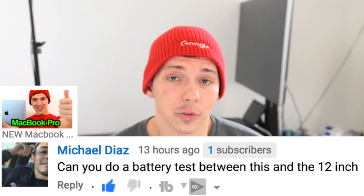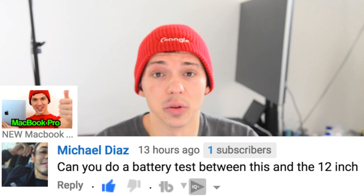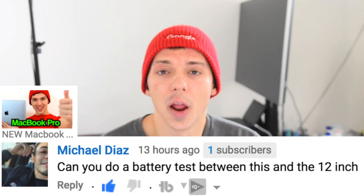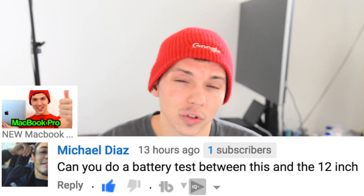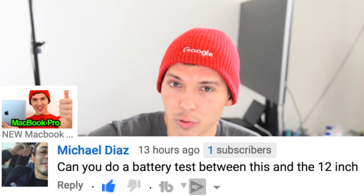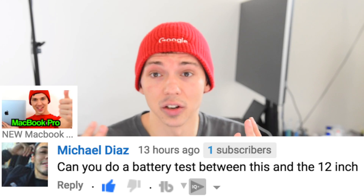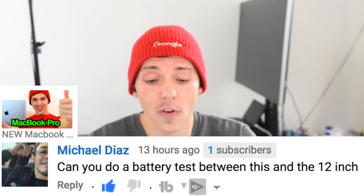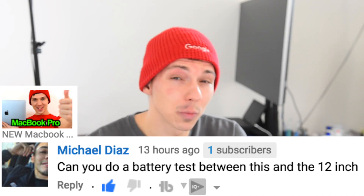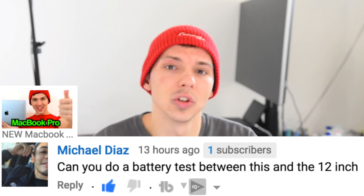Michael Diaz asks if I can do a battery test on the 12-inch MacBook. I could, but I'll tell you right now it has really, really good battery. When I had it, it ran great — even gaming on it didn't decrease battery life that much. The 12-inch MacBook doesn't ramp up its processor much; it boosts for the first 5–10 seconds then drops down to around 600–800 MHz. It's a 4.5-watt processor in a thin profile. Battery life is going to be really good, comparable to or better than the 13-inch or 15-inch MacBook Pro, especially for browsing.